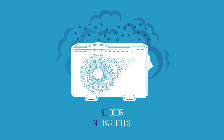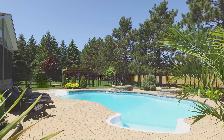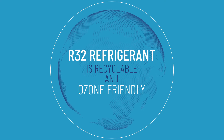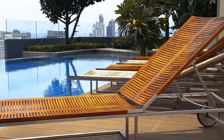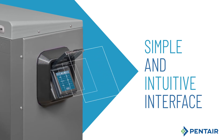Eco-responsible, the Invertemp FL does not emit any exhaust gases and does not require space to store fuel. The used R32 refrigerant is recyclable and ozone friendly.